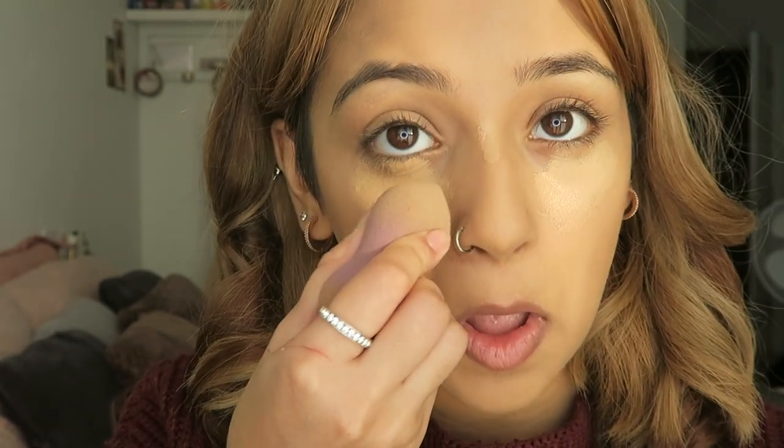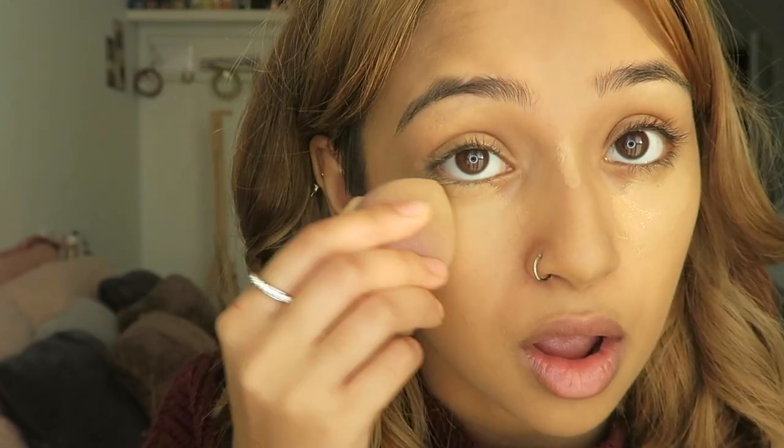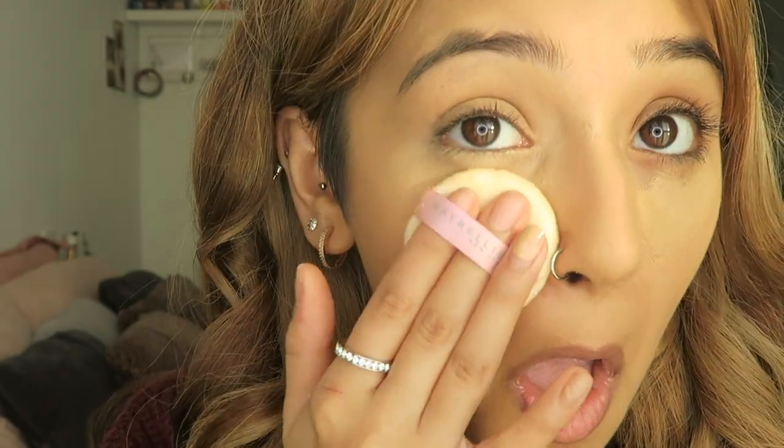To set the concealer and contour foundation, I'm going in with my Maybelline New York Clear Smooth All-in-One loose powder. I don't think this powder comes in any other shade, but guys this powder is absolutely amazing — I've bought it and haven't used any other powder since. It also comes with a really cute sponge.